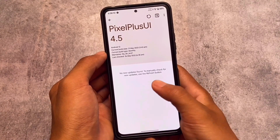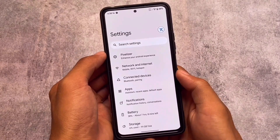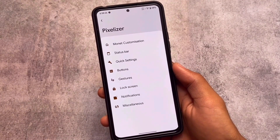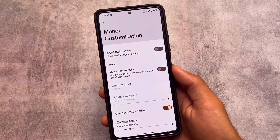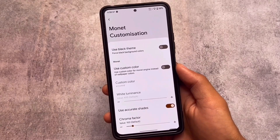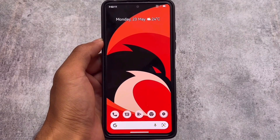It includes Pixelizer, where you have some features already available plus some extra useful things, including Monet customizations, status bar customizations, and a lot more. Go and definitely give it a try — you can explore a lot after installing Pixel Plus UI on your device. It may also be available unofficially, so check the XDA thread or your Telegram group.